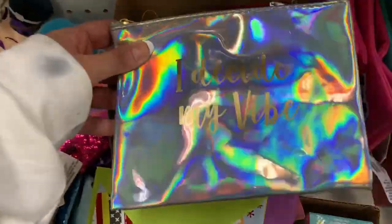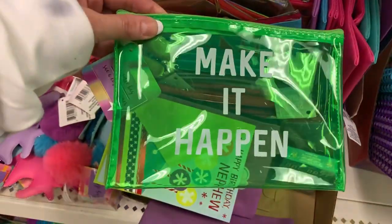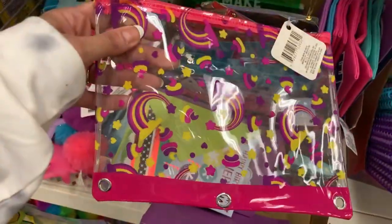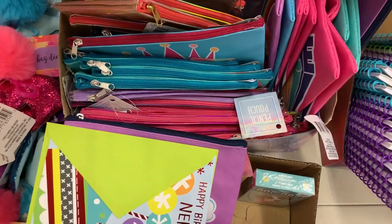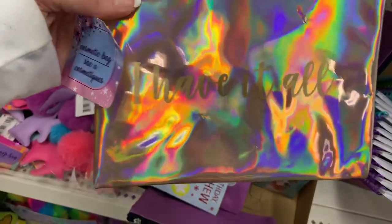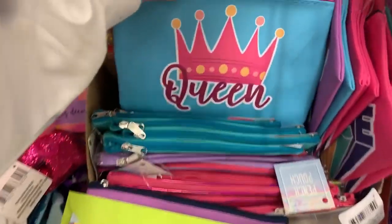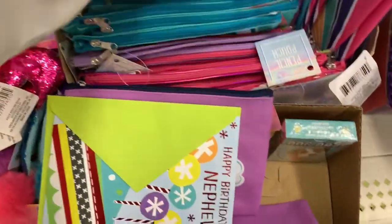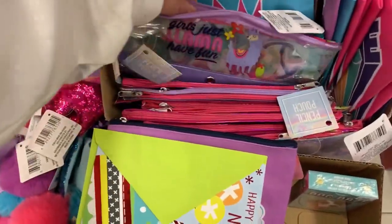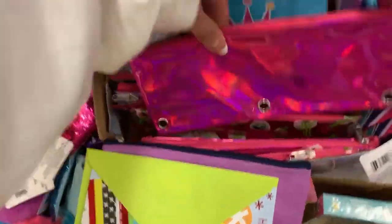We'll finish up by looking at these. 'I decide my vibe.' 'Make it happen.' These are cute, and they could be used as makeup bags or whatever you need them for. I have an addiction to zipper bags, and an addiction to anything cute — you guys know I have a bunch of these. I have a bunch of the fabric ones from Walmart. I really love their fabric ones, the little two-piece sets that they come out with.